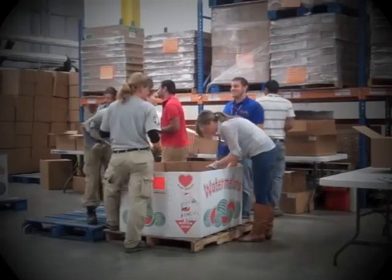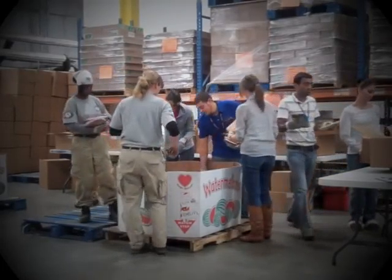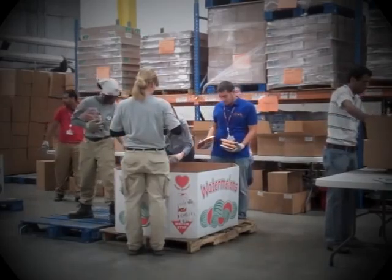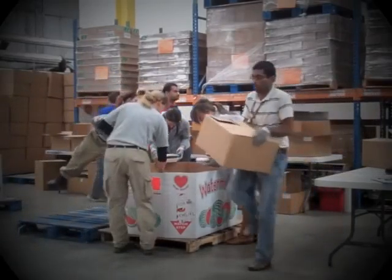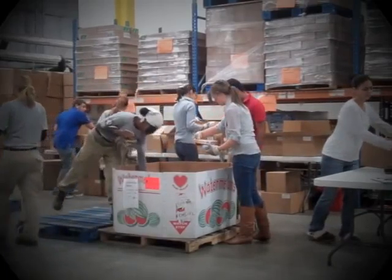Fresh Rescue, or meat sorting volunteers, play a vital role in helping the Food Bank fulfill its goal of making nutritious products available to those in need across the state. In 2011 alone, volunteers processed nearly 900,000 pounds of frozen goods that helped to supply over 400 agencies throughout New Hampshire with quality protein items.